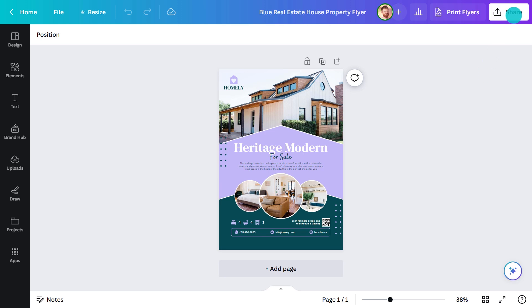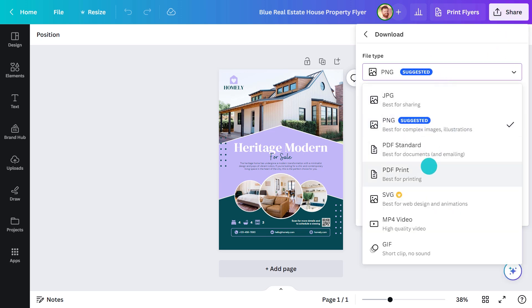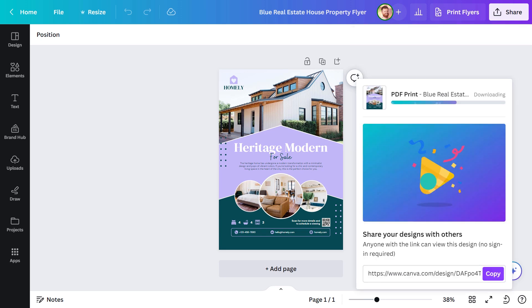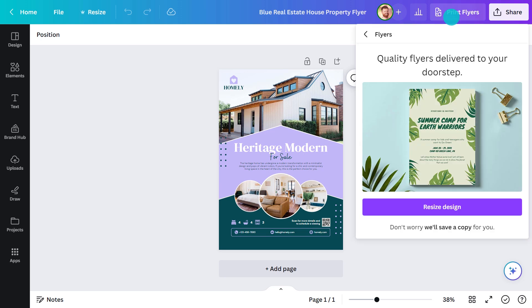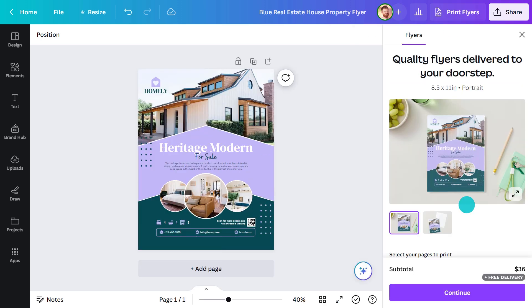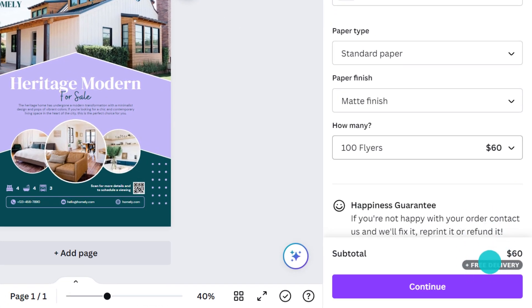Are you ready to get this out to the audience? Let's begin with printing. Go to the share menu and select download. Choose the PDF print and it will download to your desktop so you can send it to your printer. But if I were you, I'd leave all the hard work to Canva. Click here, choose your size and quantity, and these flyers will be on their way to you in just over a week, professionally printed with free delivery.